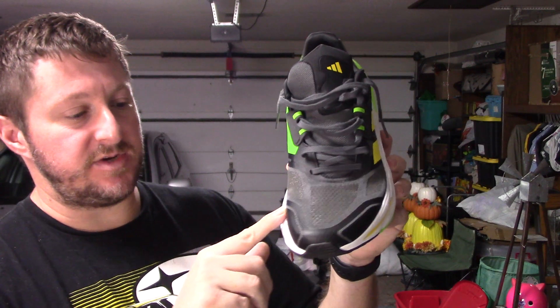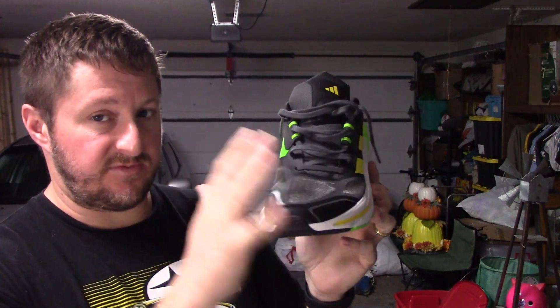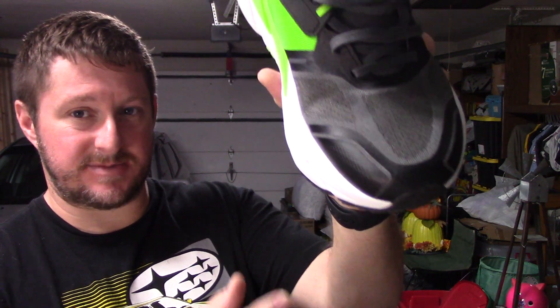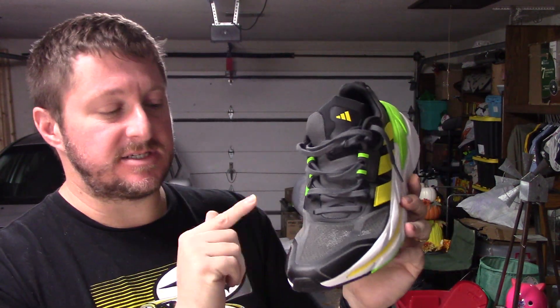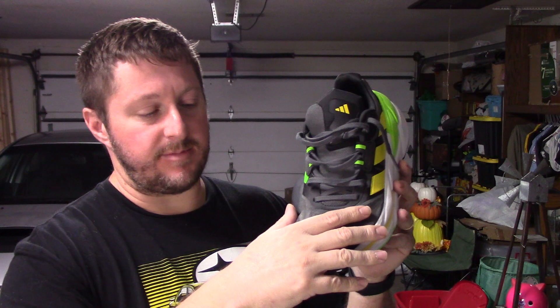Starting in the toe box area, there are overlays up front that add structure and a little bit of protection — it's pretty thick material. The surprising part, given how robust the shoe is, is how breathable the toe box is. I ran in it in 80-degree weather in relatively thick socks and could actually feel air coming through, cooling my toes off as my foot came through its stride. It felt really nice.